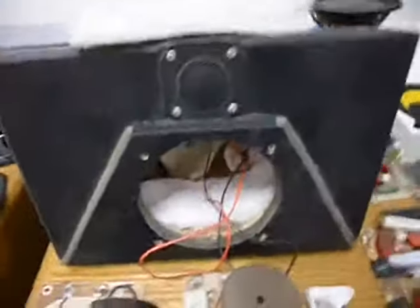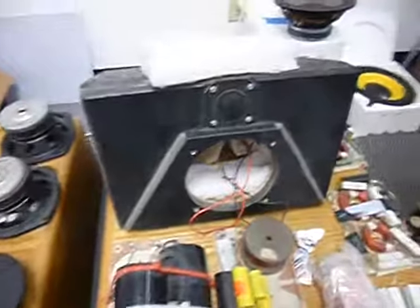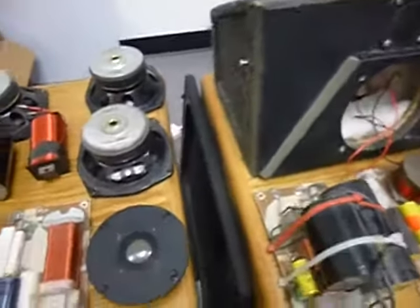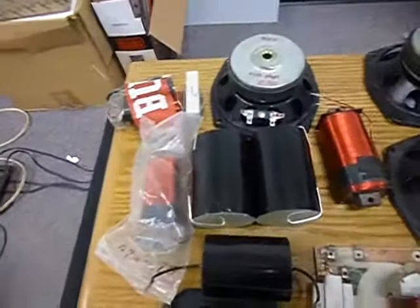It's a different tweeter, made by the same company. It's a pretty good tweeter — one of the best small tweeters — and there's a pretty sophisticated crossover network that goes with that.